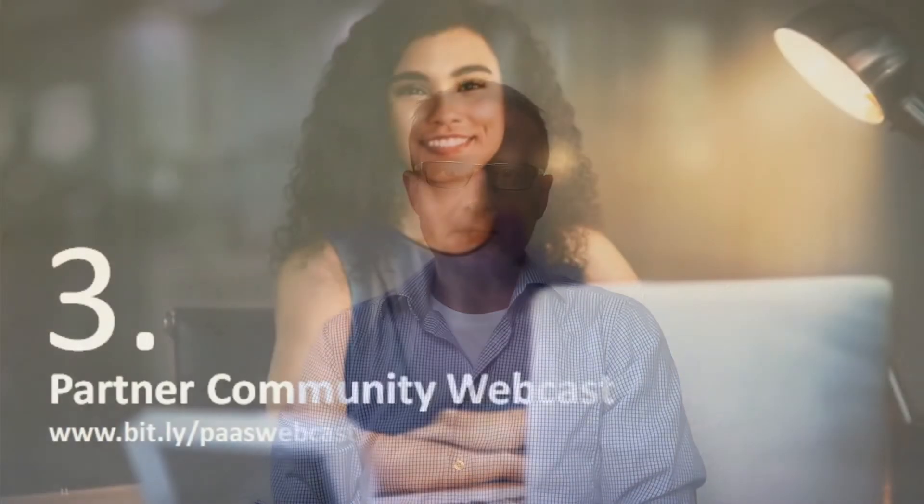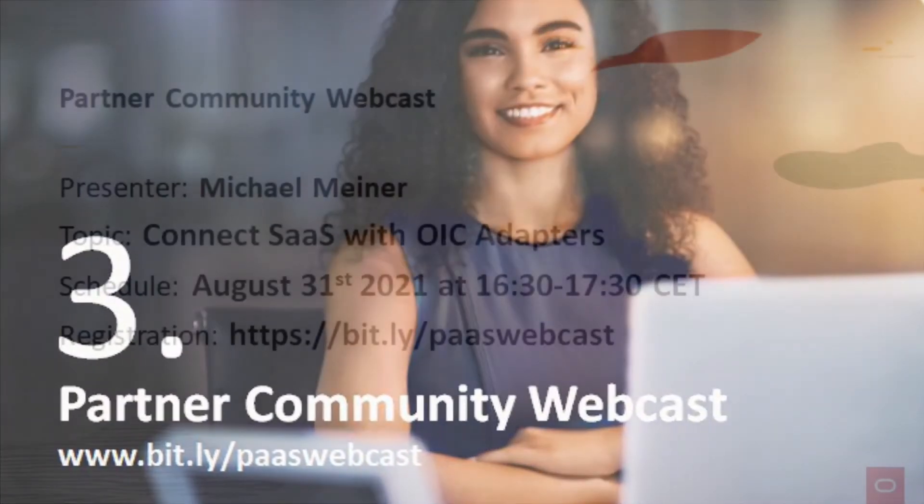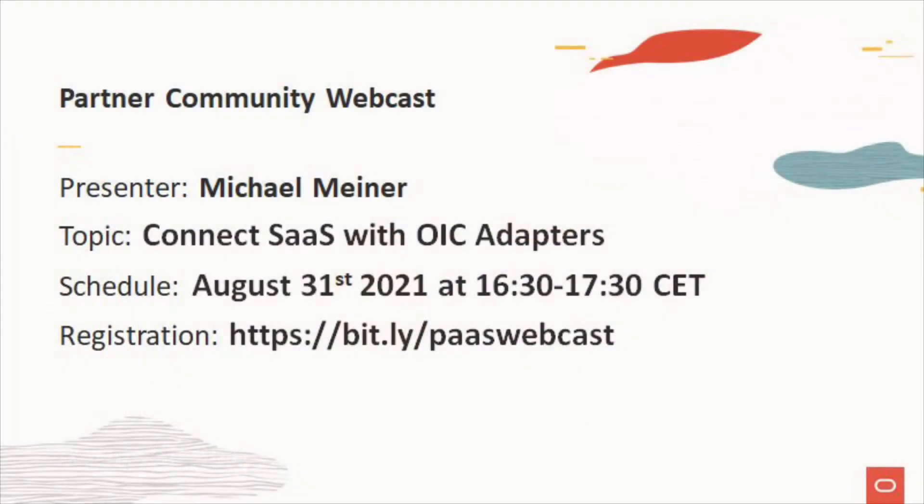Our next community webcast will take place August 31st. Michael Miner and the team will give you an update on the latest Oracle Adapter Kits to connect Oracle SaaS solutions with pre-built adapters and to extend them with new functionality, UIs, and workflows. Please register at bit.ly/passwebcast.